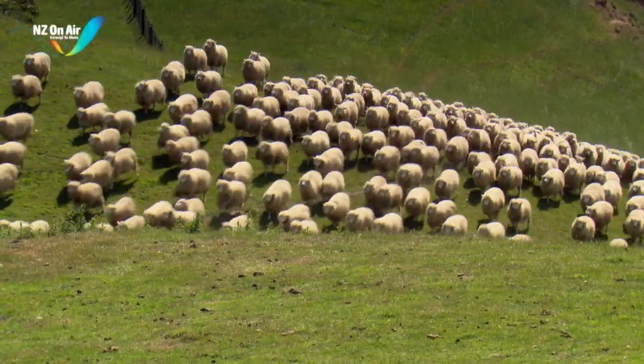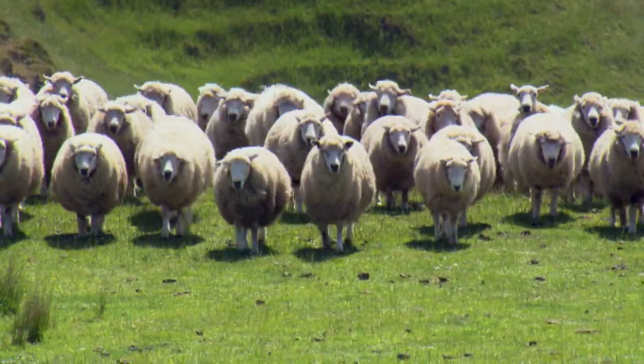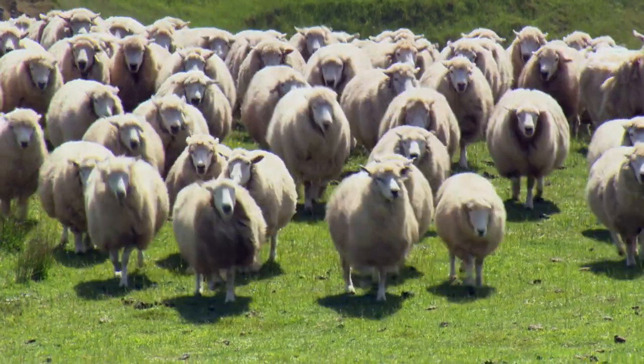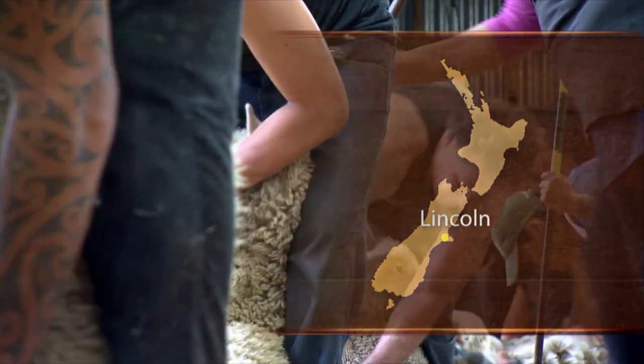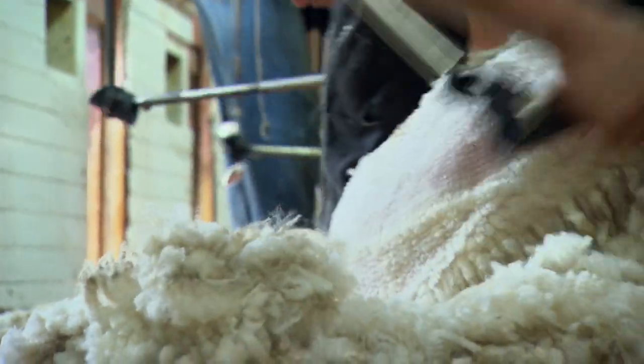In a bid to increase the value of wool and in turn the profitability of sheep farming, AgResearch has a program underway looking at the genetic factors that govern the structure of wool fibre. The hope is that, with the knowledge gained, sheep will be able to be bred with designer wool types for specific end-users. Dr David Scobie explains.